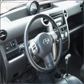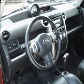Power door locks, power windows, power steering. Call today to schedule a test drive.